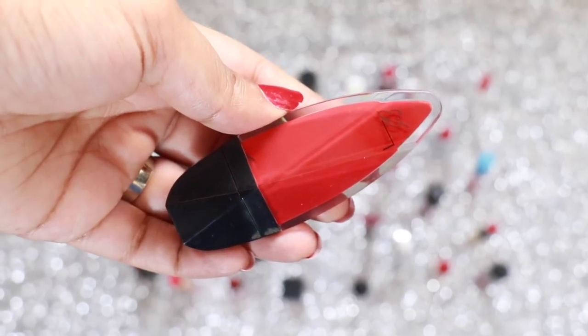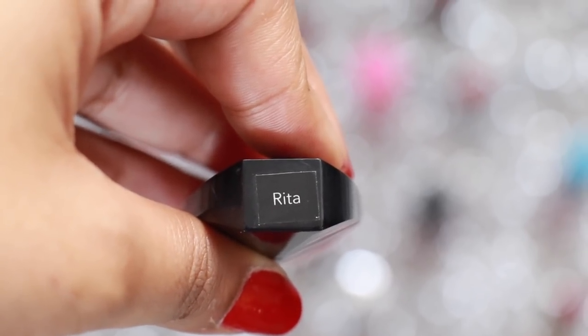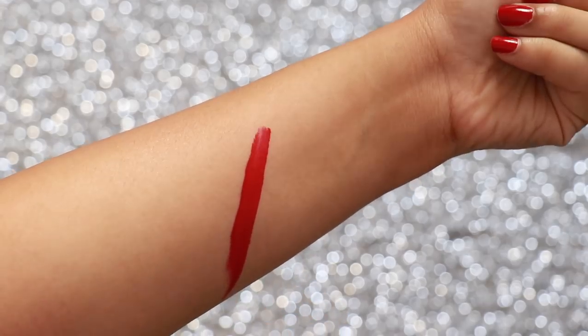Lady Burgundy Matte Liquid Lipstick in the shade Rita is a true blood red — a very comfortable formula and such a gorgeous colour that will suit all skin tones equally well.